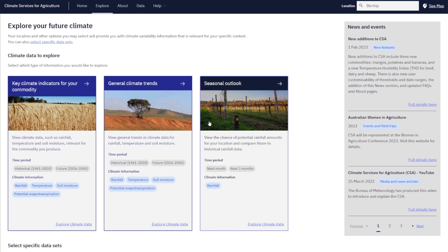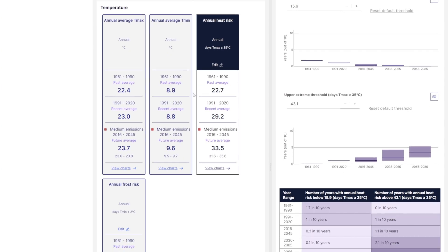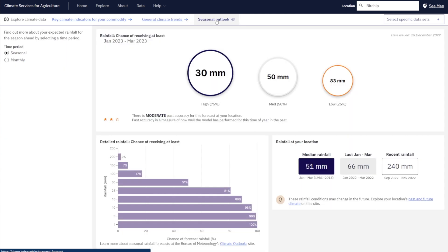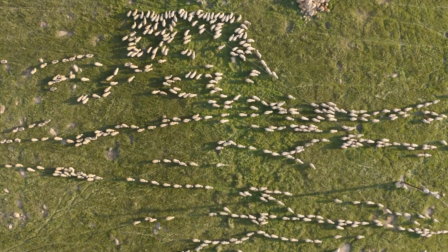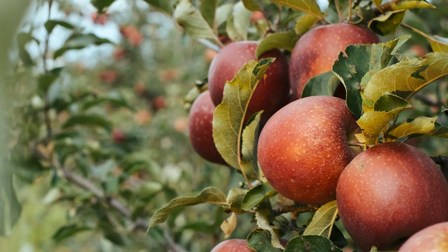CSA provides farmers, agribusinesses, communities and other decision makers with historical climate data, seasonal forecasts and future climate projections at a 5km resolution right across Australia. Climate information is tailored to meet the needs of a range of agricultural commodities — from meat, to grains, to horticulture and many more.